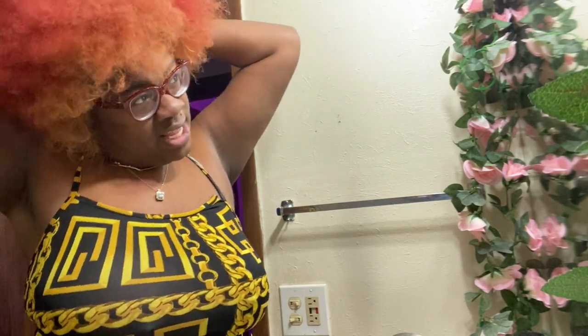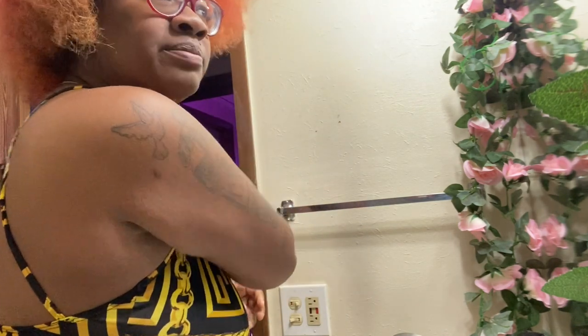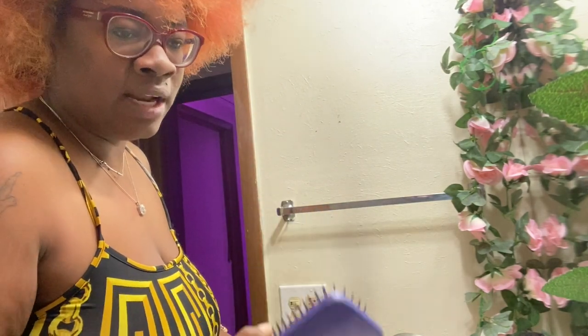You gotta comb your afro out, okay? Because when your hair is nappy, your poof ball doesn't be as big — it be smaller. My hair shrivels up so I be lacking my poof ball to be big. That's why I gotta make sure I comb it real good. I'm not really combing it today because I don't feel like it — I combed yesterday — but I'm using a wide brush.